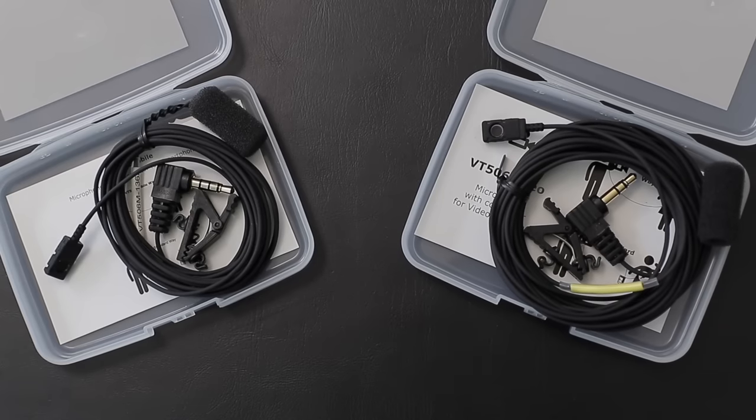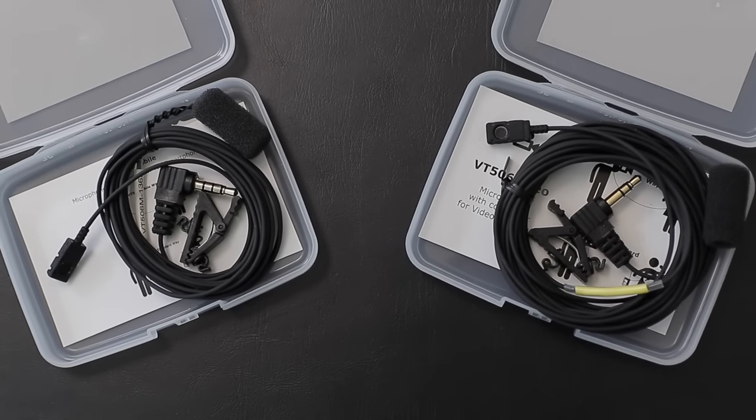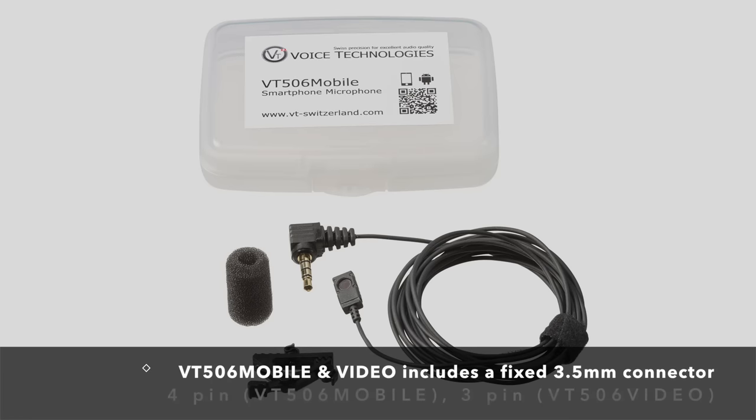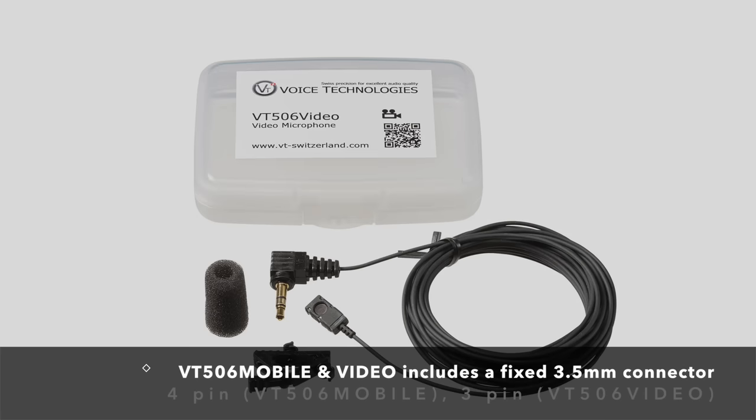With the VT506 Mobile or Video you will have 100% the same Swiss-made lavalier mic as the VT506, which is used in the world's biggest film and TV productions — now compatible with your mobile phone or DSLR.